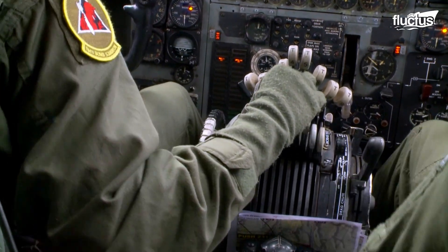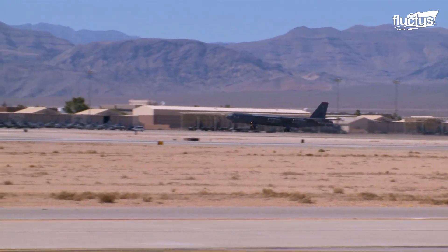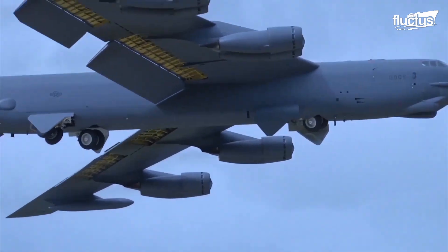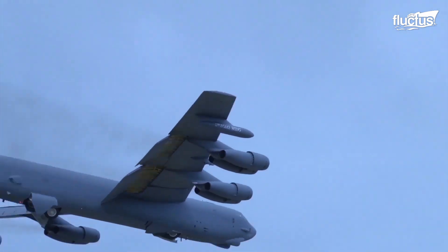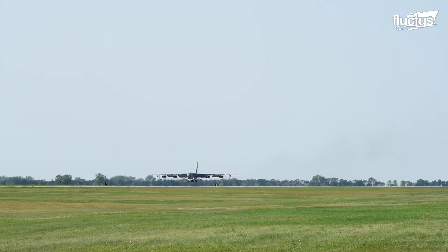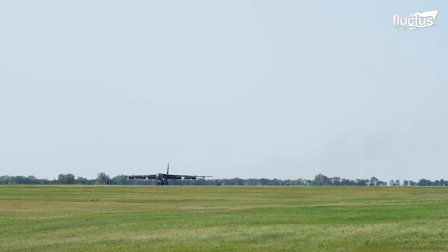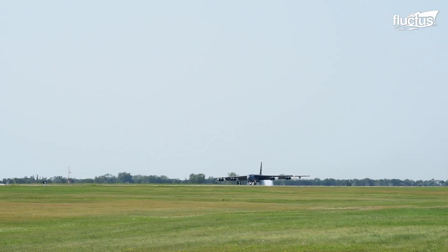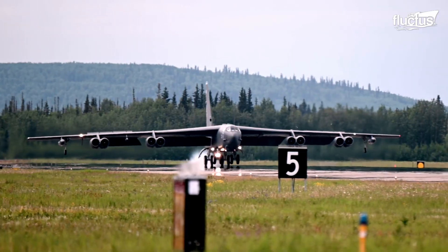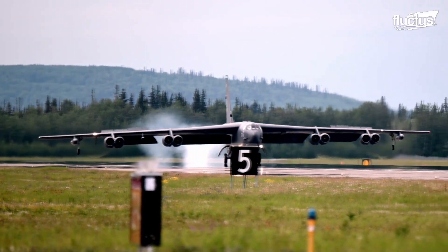In fact, the tail cannot exert enough downforce to raise the nose, especially when the bomber is fully loaded. This lack of pitch is similarly repeated when the B-52 lands, with both sets of tires touching the ground almost simultaneously.